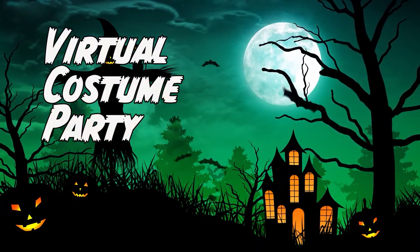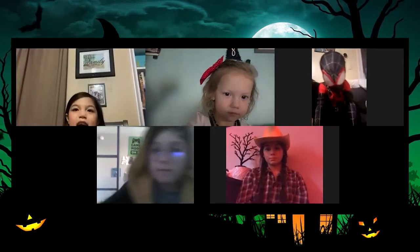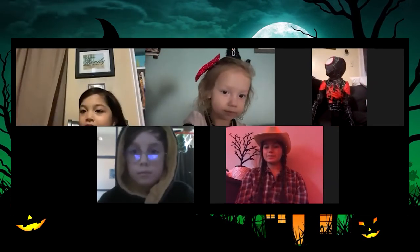Dress up in your costumes and jump on a Zoom, Google Meet, or FaceTime with your friends. Play the Monster Mash and show off your costumes. You can even award prizes like Best Costume, Most Creative, and Party Favorite.